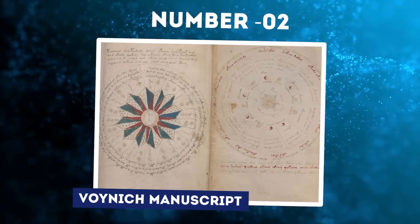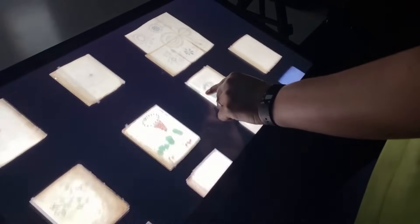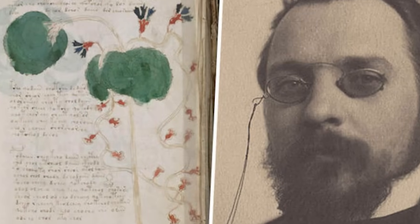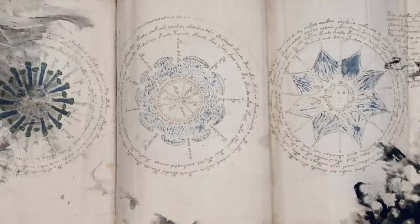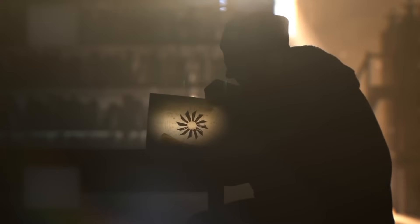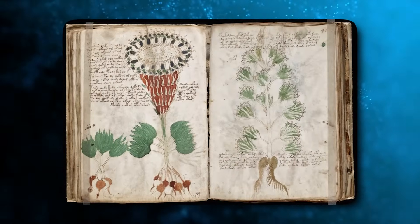Number 2: Voynich Manuscript. The Voynich Manuscript is a puzzling book believed to have been written in Italy during the early 1400s. It contains over 240 pages of cryptic writing, accompanied by bizarre illustrations of plants, nude women, and astrological symbols. Though it has been studied by top codebreakers for centuries, no one has succeeded in deciphering the Voynich text — it stands as the most mysterious book in the world. Named after Wilfred Voynich, a Polish book dealer who purchased it in 1912, radiocarbon dating indicates it was created between 1404 and 1438 during the Italian Renaissance. The text is written from left to right in an elegant script, suggesting a deliberately unknown language.